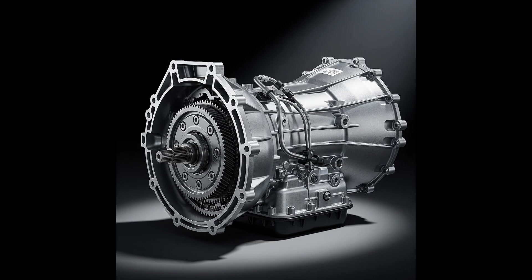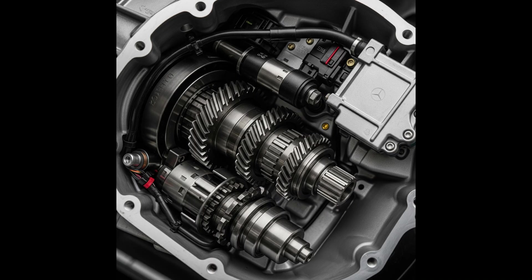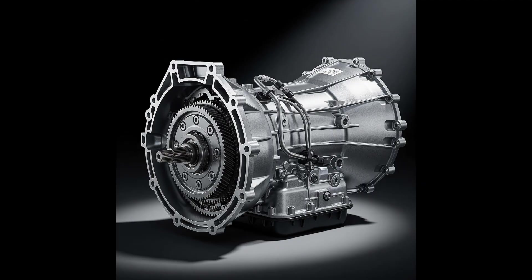The 7G Tronic Automatic Transmission, internal designation 722.9, was widely used in Mercedes-Benz vehicles from 2003 to 2020, mainly in models with a longitudinally mounted engine and rear-wheel drive or 4-wheel drive 4Matic.